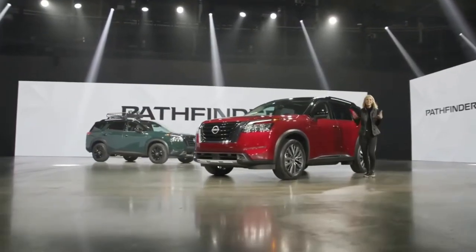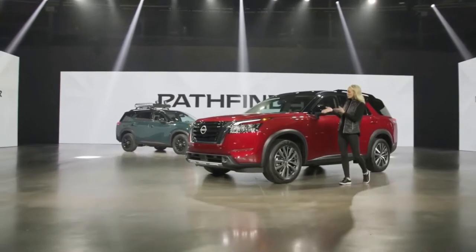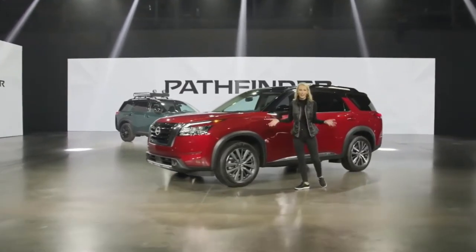Hello, I'm Becky, and this is the all-new 2022 Nissan Pathfinder.